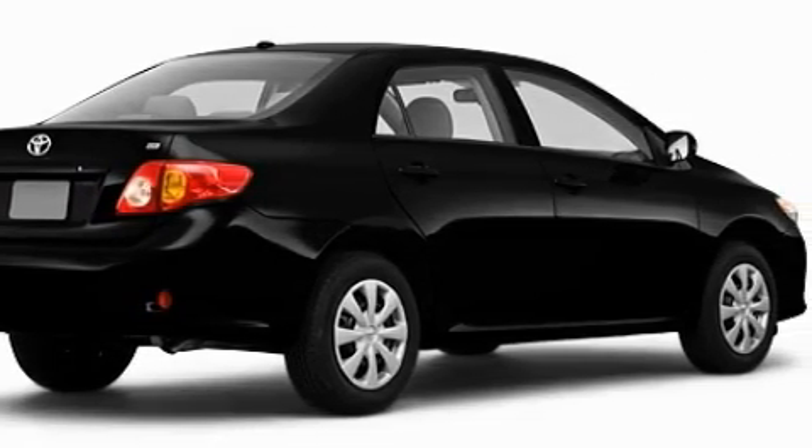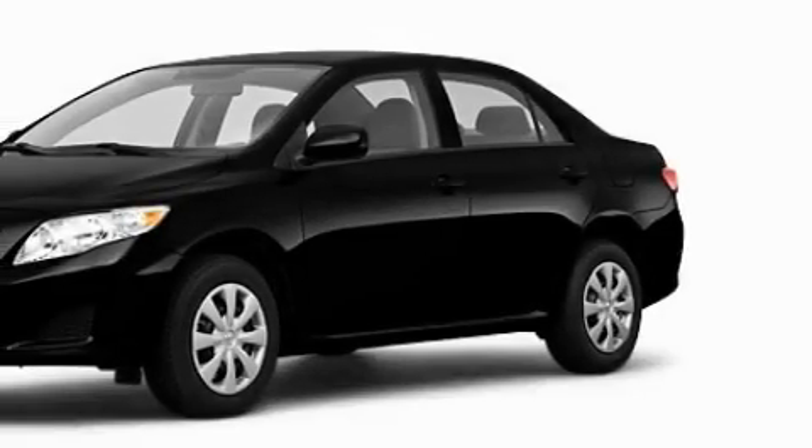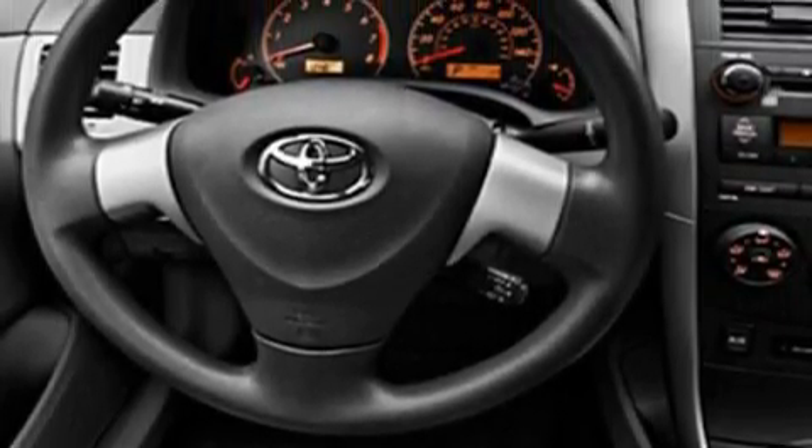This Toyota features power windows, air conditioning, a speed sensitive volume control system, satellite radio, a low tire pressure indicator, a traction control system, and it's easy to see why this automobile is an excellent choice.